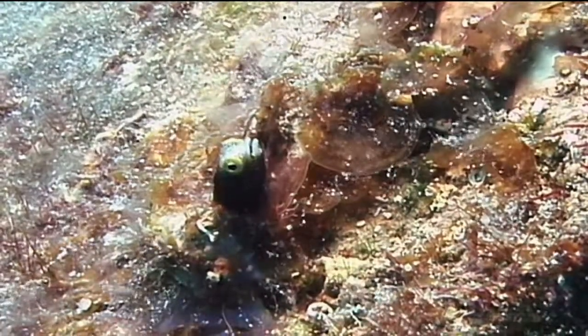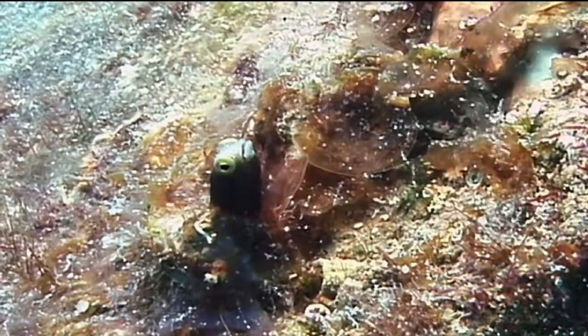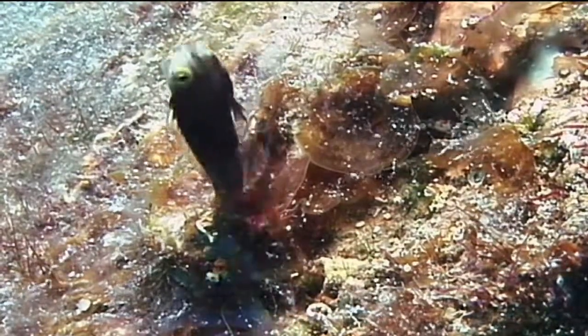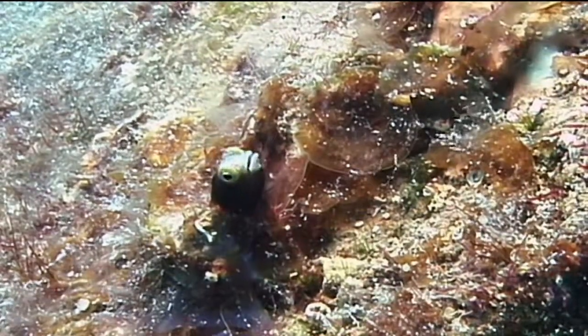Spiny head blennies are common in most of the Caribbean, but not very common in the waters of Florida and the Bahamas. They are generally found at depths ranging from 20 feet to 60 feet, and often there will be a large number of blennies living in close proximity to one another. That's the spiny head blenny.